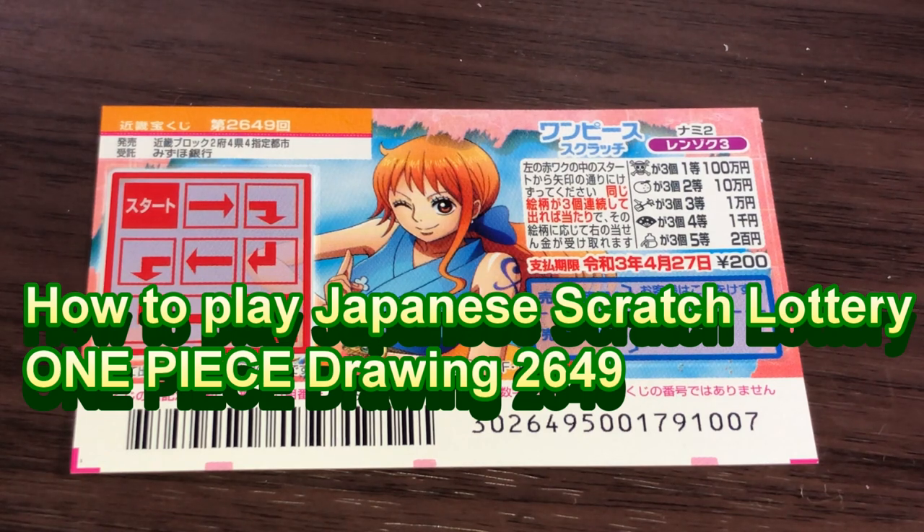Hello my lottery friends, it's James in Japan. It is April 1st, 2020, Reiwa-2.